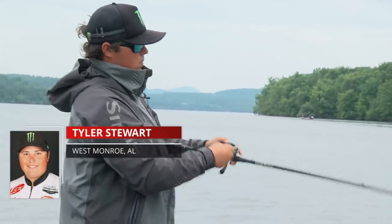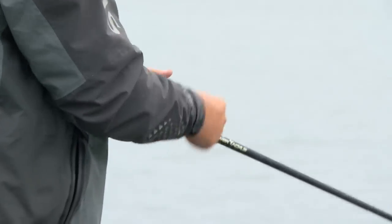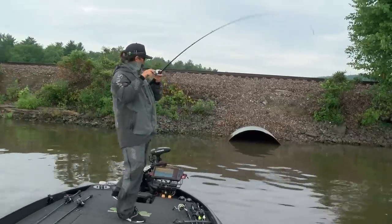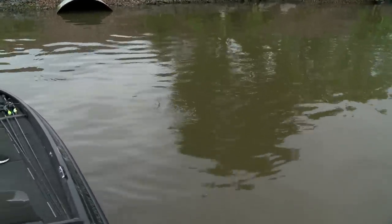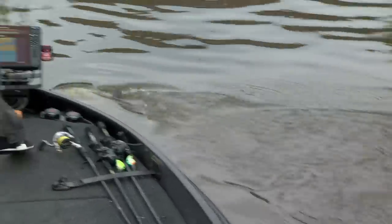I came down here with the intention of catching largemouth just because I don't have a lot of experience doing smallmouth deals. I spent the first day down in Ticonderoga and only had four bites all day, so I was like, well, that's out. I came up here and couldn't get any quality bites on smallmouth either. Last day of practice, I spent back down there and figured out an area that had a lot of fish, figured out what they were doing, and dialed them in a little bit better.